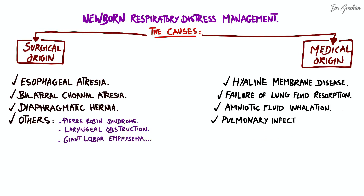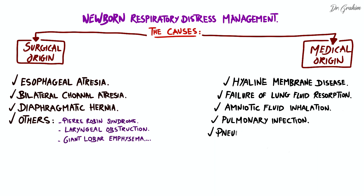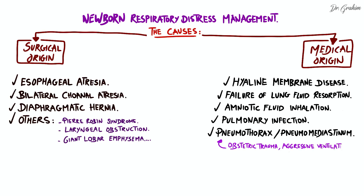Fourth, pulmonary infections such as neonatal pneumonia can also cause respiratory distress. Treatment often involves intravenous antibiotics to treat the infection, close monitoring of respiratory function, and an infectious assessment. Lastly, pneumothorax or pneumomediastinum are potential causes of respiratory distress. They can result from obstetric trauma, aggressive mechanical ventilation, or other causes. Treatment depends on the severity of the gas leak and may require exsufflation to evacuate the accumulated air, or sometimes simple monitoring in mild forms.